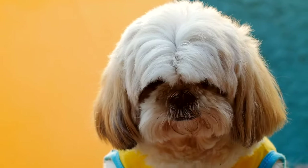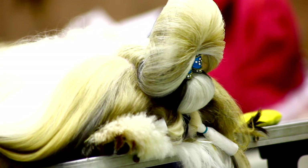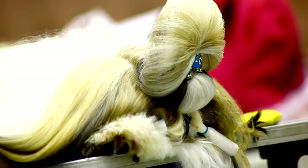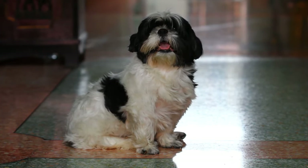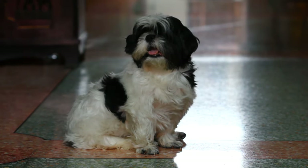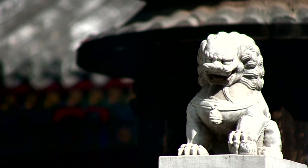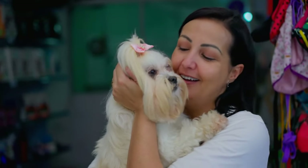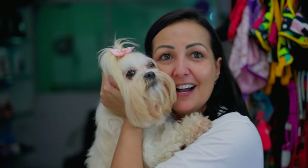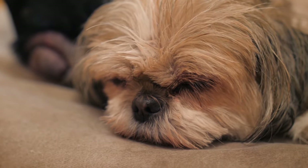History and Origins. The Shih Tzu is an ancient toy breed that traces its roots to Tibet, where it was bred as a companion dog for Chinese royalty. Known for its distinctive lion-like mane, the Shih Tzu is believed to be the result of crossbreeding the Pekingese and the Lhasa Apso. The breed flourished during the Ming and Qing dynasties in China, where it earned the moniker "Lion Dog" due to its resemblance to Chinese guardian lions. The Shih Tzu was considered a prized possession and was often presented as a gift to foreign dignitaries. It wasn't until the early 20th century that the breed was introduced to the Western world.